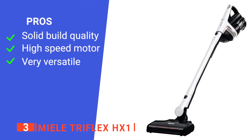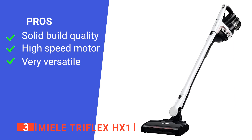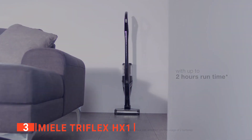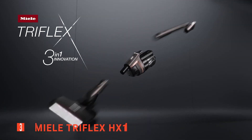Its pros are: it's very well made, it has a powerful motor, and its three modes are all very handy. However, it has quite a low capacity for dust collection. The Miele Triflex HX1 is a versatile tool perfect for any home or apartment.